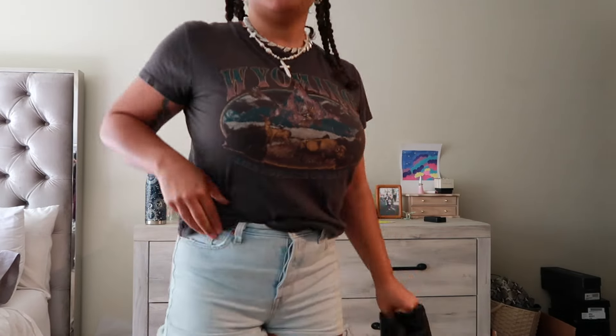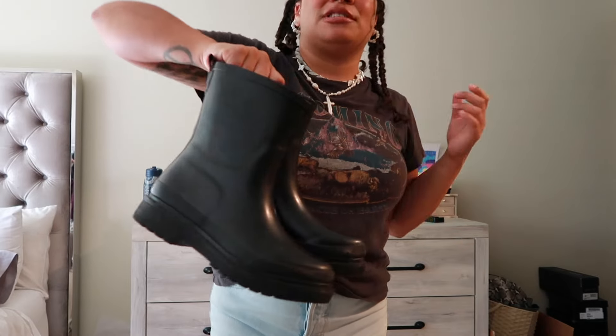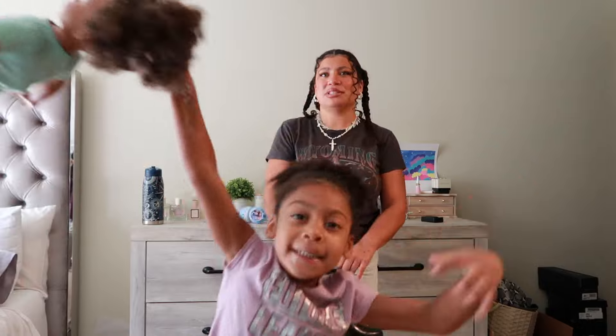Quick little outfit of the day check — the shorts are Levi's, they're a little bit too tight but I spent too much money on them not to wear them. The t-shirt is thrifted. I don't like to wear shoes in the house. I'm gonna be adding rain boots because Kyla and I are going on a nature walk before we go to the supermarket — sometimes the trail can be muddy so I just want us to wear boots.